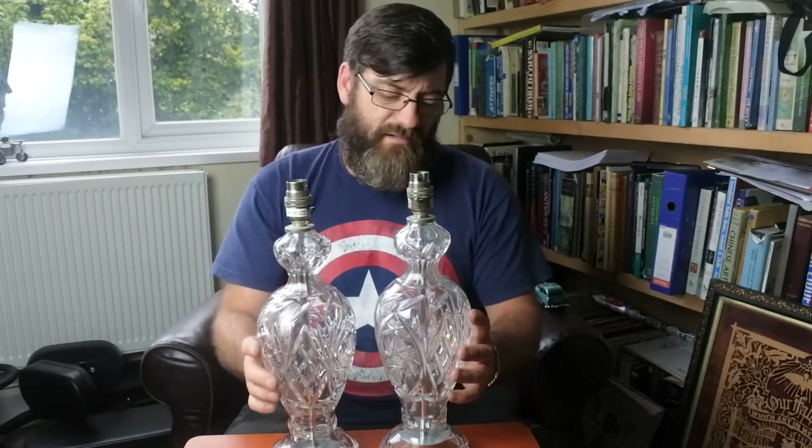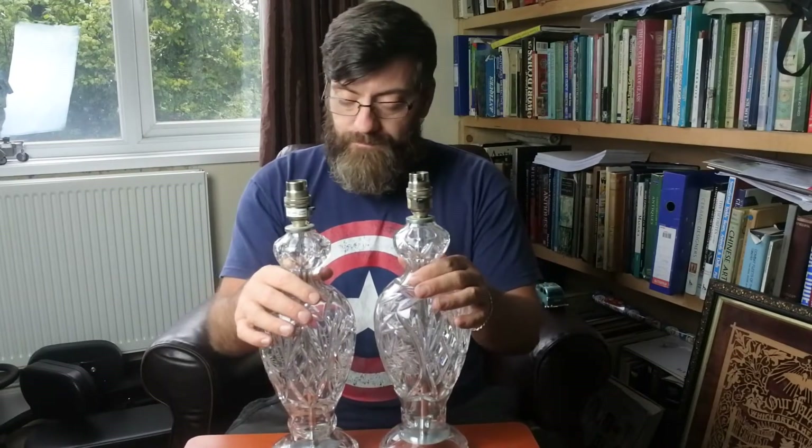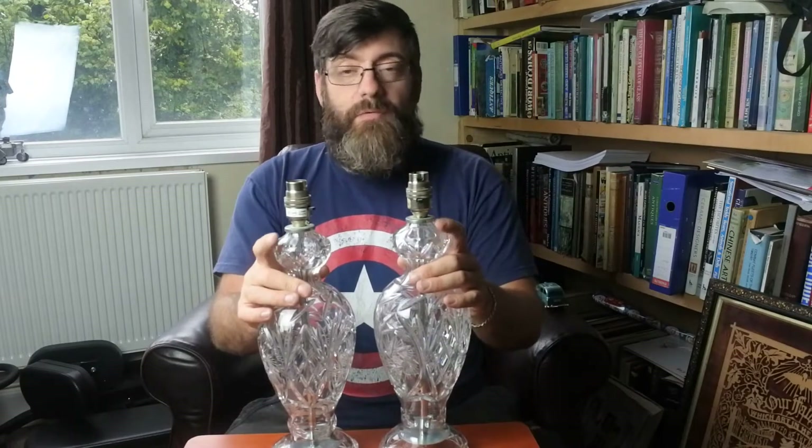I bought them in as a pair and I'm going to sell them as a pair — probably about £45 the pair. They'll go out to the trade, who'll put a shade on them and sell them out at £35 to £40 each, so they'll double their money. They cost me £15 the pair — £7.50 for a hand-cut crystal table lamp. That's seriously cheap. And when they put a shade on and ask £45 each, that'll be cheap and they'll sell. Everybody will make an earner. Always better to have a pair than a single — over the moon with them.